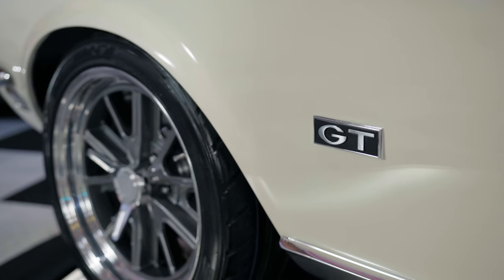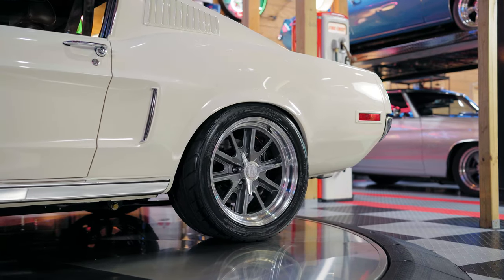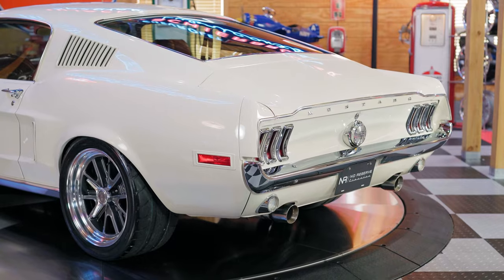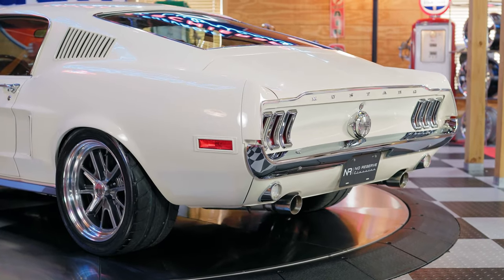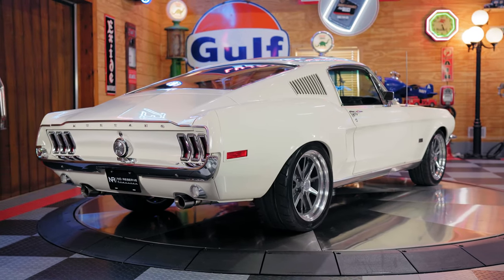That gives you ample stopping power. And lastly, as soon as this passes you by, the last thing you're going to notice is that concave rear taillights and the awesome-sounding Flowmaster exhaust coming out of those chrome dual tips.